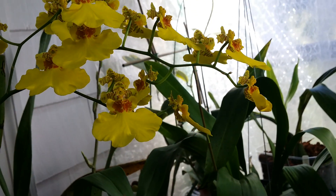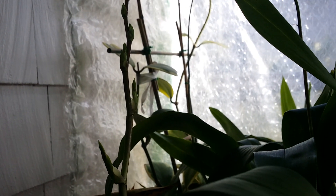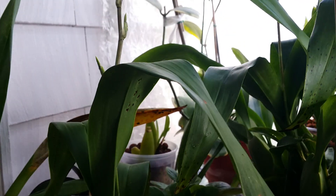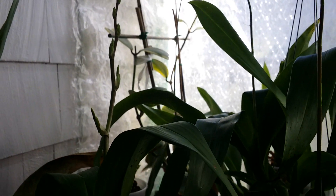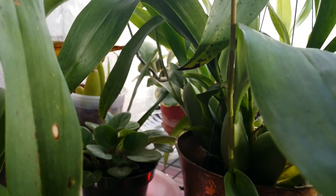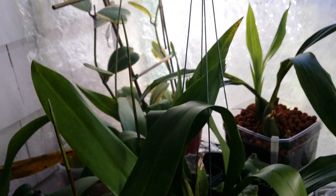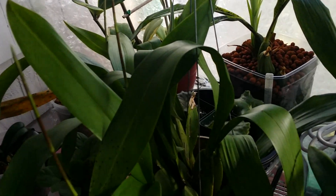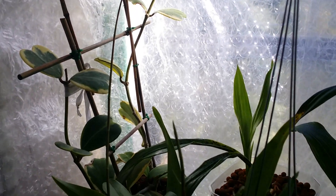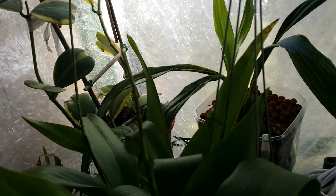Behind her, this is one I repotted last summer and she spiked — it's the Yellow Wildcat. And see this one has a baby with three spikes on it, so awesome. There's a spike, another spike in there, and the first spike was so long already.